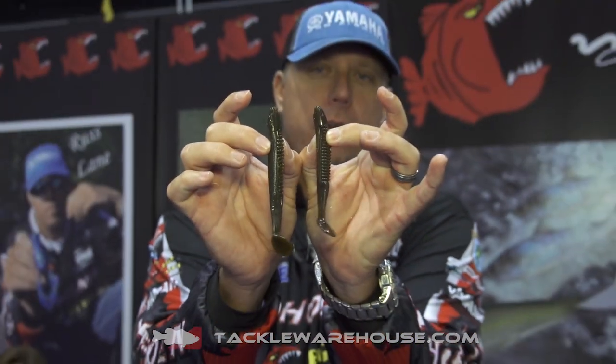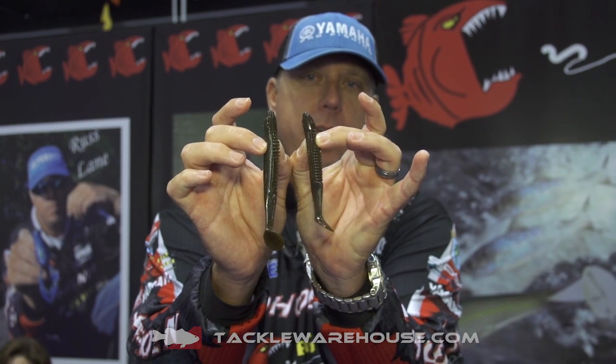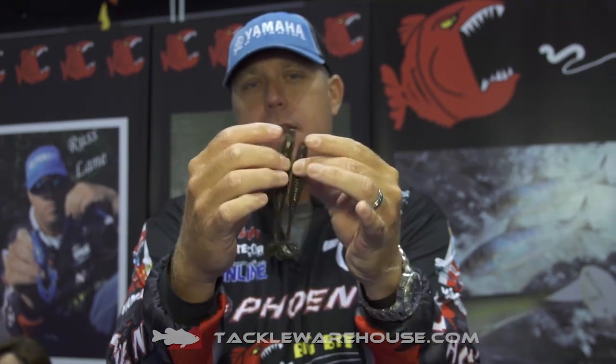I'm glad that we got it because I love throwing a chatterbait and definitely swimming a jig. And hopefully that's going to play a part up here at the Delaware River and Lake Cayuga, my next two Bassmaster Elite Series tournaments.